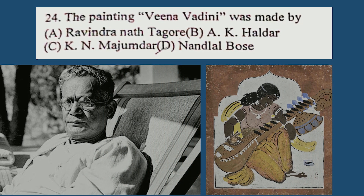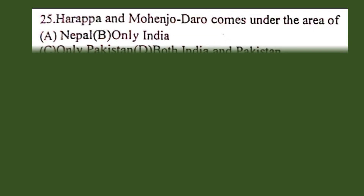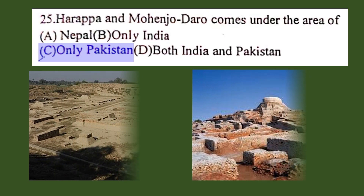Question number 25. Harappa and Mohenjodaro come under the area of: A. Nepal, B. Only India, C. Only Pakistan, D. Both India and Pakistan. The correct answer is C. Only Pakistan.